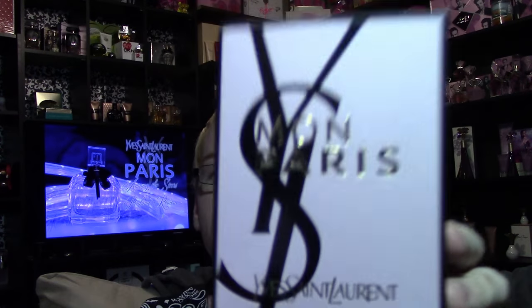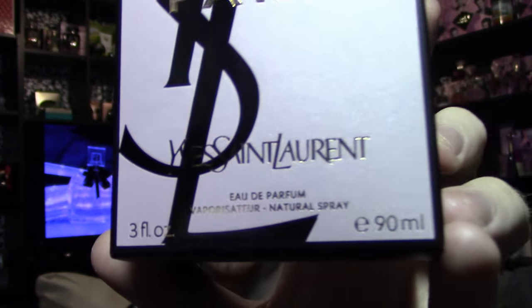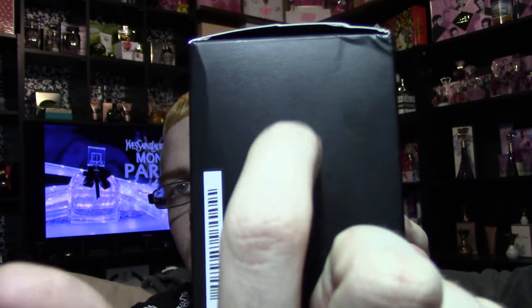The box looks like this — it's got the big YSL logo on the back, and then it says Mon Paris in a kind of gold embossed logo. It says Yves Saint Laurent on the bottom: Eau de Parfum spray, naturalizer, 3 ounces and 90 milliliters. It's a baby pink color on the front with a high-gloss black YSL. The sides have kind of a vinyl texture to them, one side listing the notes, the other sides black, and the back is baby pink with all the barcodes.